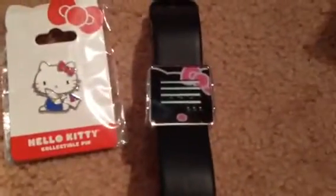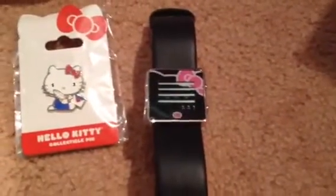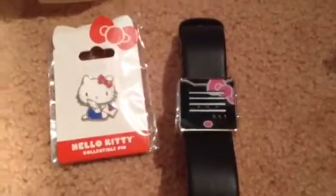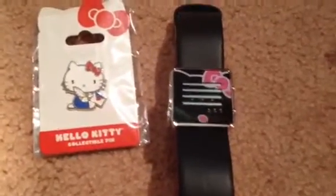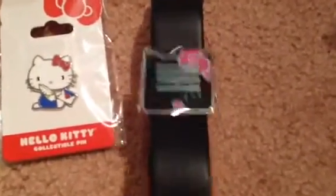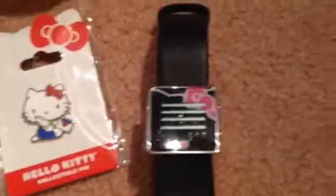I normally don't order online unless I have to, because no one else has this. But the reason I ordered it — and the number one reason — is because it was on sale. They call it a flash sale. This watch is normally $275 and it was 50% off, which I love.